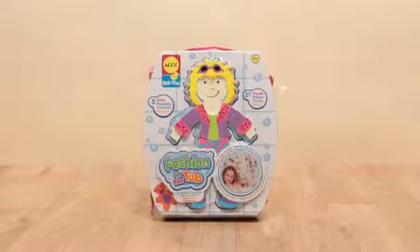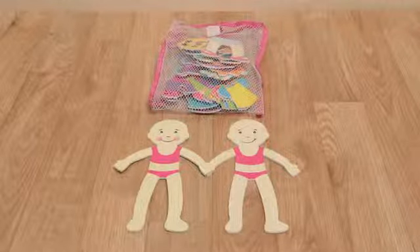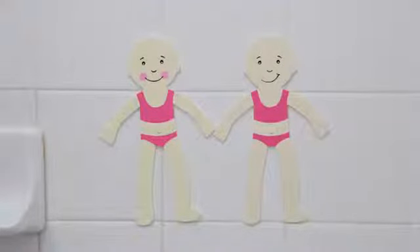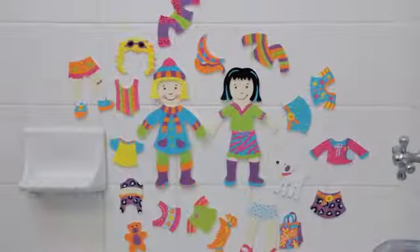Play Dress Up in the Bathtub with Fashion in the Tub from Alex Toys. The kit contains two sticker dolls ready to fashionably dress with 31 pieces of clothing and accessories, even hairstyles, purses, and a puppy.